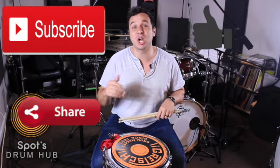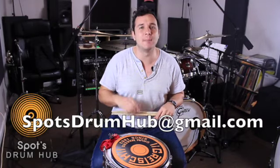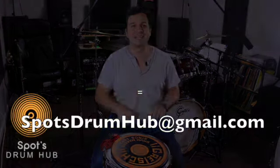Hey everyone, thanks for checking out this video. If you want more drum nonsense, please subscribe, like, and share this video. And if you have any questions about anything drummer-related, feel free to reach out to me at spotsdrumhub@gmail.com. Thanks, take care.